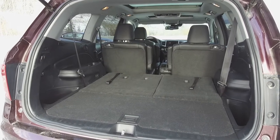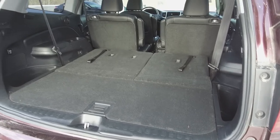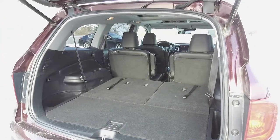Behind the second row of seats there is a third row of seats which is currently folded down to demonstrate extra storage space, and in the very back we've got a nice spacious trunk.